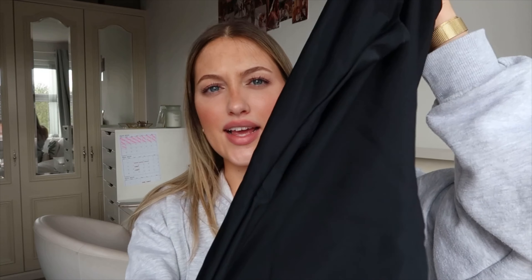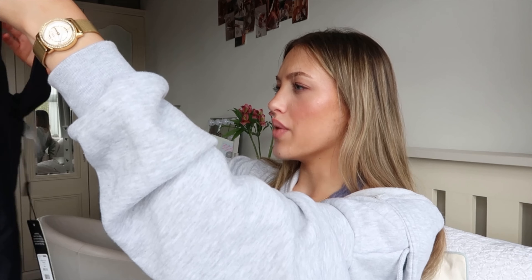This swimsuit is black — it's like a ribbed material. I wanted a plain black swimsuit because when I go to the sauna, swimming, or jacuzzi at my gym, I sometimes want to wear a swimsuit. I don't own one that isn't summery and floral, so I felt like a cute black one would look really nice. It pulls in on the side — you can tell it'll snatch your waist. It's just a plain black swimsuit with a scoop neck and not too cheeky at the back.